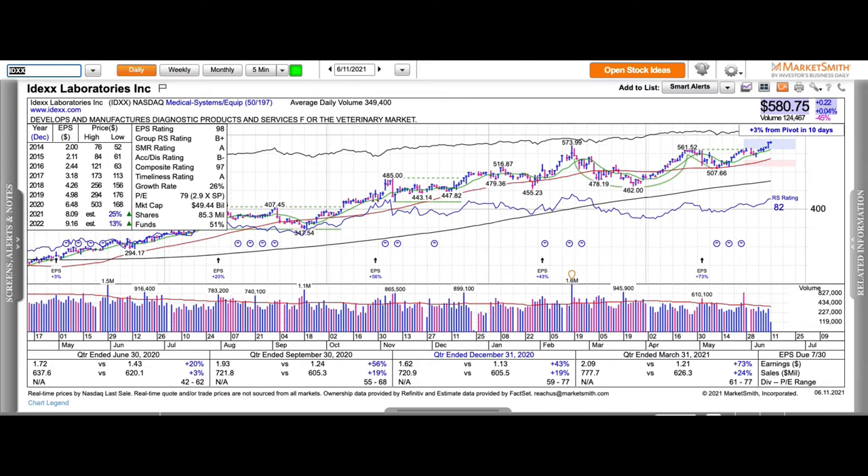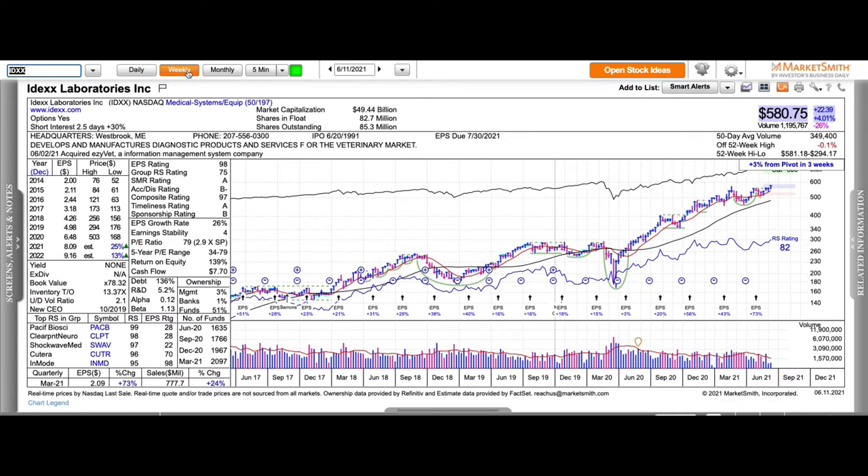This is IDEXX Laboratories, a diagnostic testing company for the veterinary market. I've actually gotten some bills from IDEXX myself, being an animal lover.